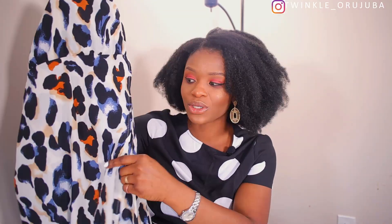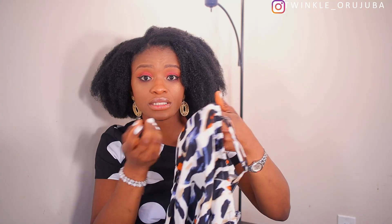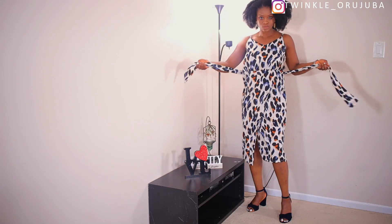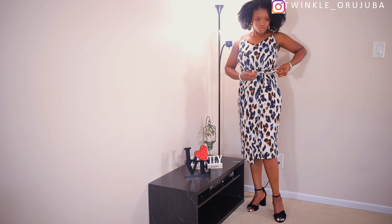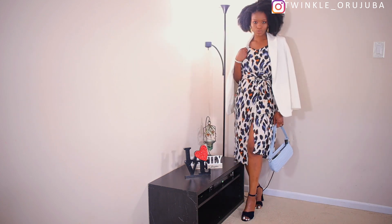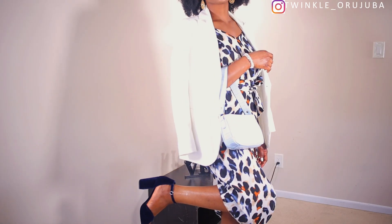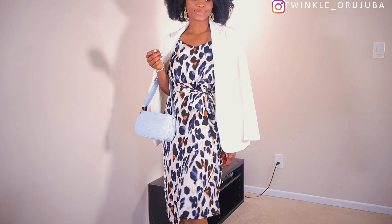Next is this dress — it has a split, so if you love showing your legs you're going to love this one. It also has elastic; there's no zipper, so you won't have any sizing issues. I love that it has a belt which you can tie whichever way you like. I paired it with these blue sandals from Joe Fresh, and I also added a blazer — the blazer really took it to another level and gave it another look. This bag is from Shein as well. Let me know what you think in the comments.